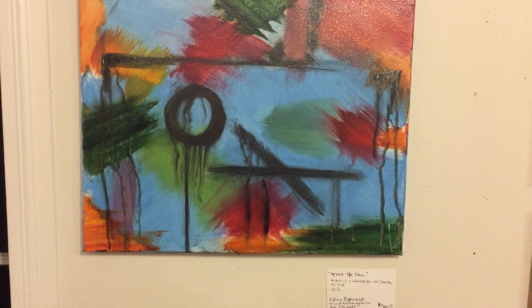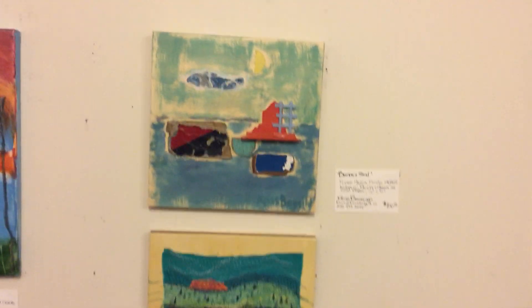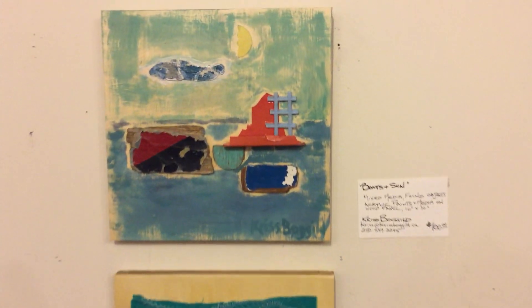Her many talents. Here's a lovely piece called After the Fall, and a couple of smaller ones. These are more typical, I think, of Chris's previous work before the geometric pieces I've just shown you.